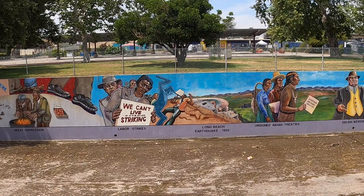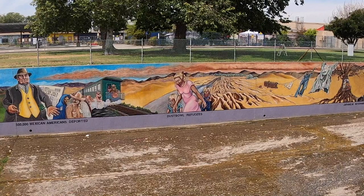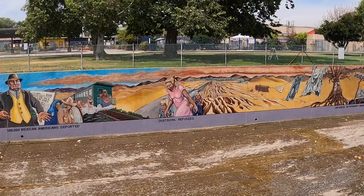The Long Beach earthquake of 1933 is not one we hear too much about — obviously the big San Francisco quake in the early 1900s gets more attention, but this one I'm not as familiar with. And look at that — half a million Mexican Americans deported and the Dust Bowl refugees. Grapes of Wrath, an amazing book and an amazing movie — I'm not a huge reader of the classics, but that's one I'd recommend.